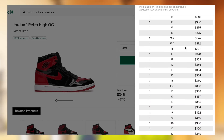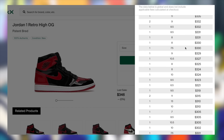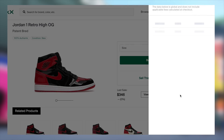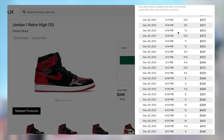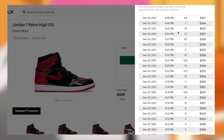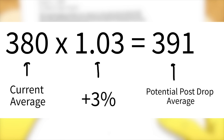When it comes to these Jordan 1 Patent Breds, I'm expecting something very similar where we should see a positive impulsivity effect, considering the average stock combined with the very, very high demand. However, rather than that full 10% or even that 5%, I'm actually expecting only about a 3% increase, which is still a noticeable increase considering the pre-sale is so high already — so that being a percentage, it will be about $10 or so. The pre-sale being so high already is my primary reason as to why I'm only expecting this minor increase in value post-drop. Nonetheless, I'm still expecting a positive increase, and with that potential 3% increase in mind, this could hypothetically leave the average at about $391 tomorrow.